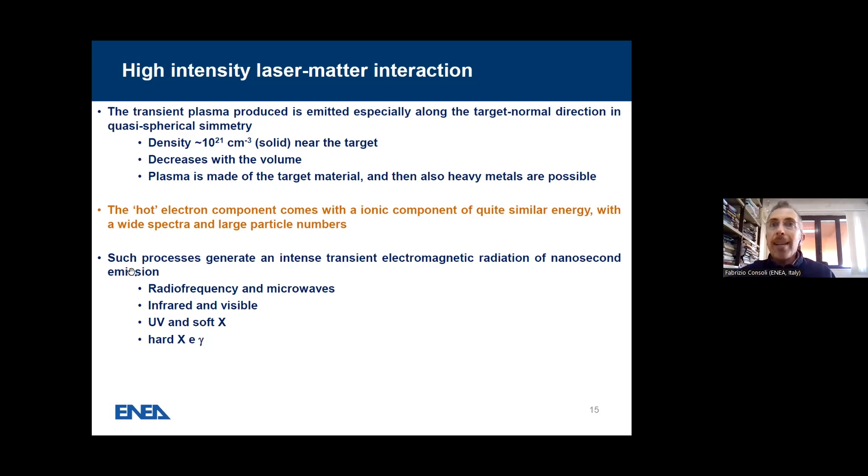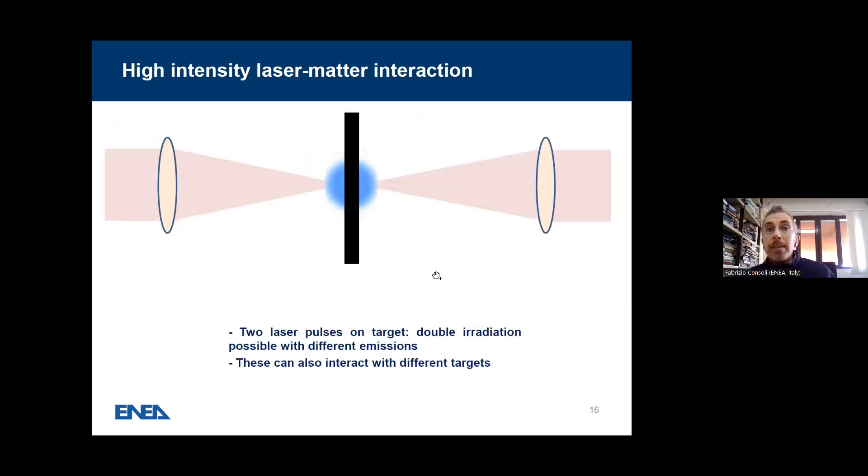Such processes generate intense electromagnetic radiation of nanosecond emission. We are talking about non-ionizing light — reflected light, secondary non-linear processes, radiofrequency microwaves, infrared and visible — but also UV and soft X-ray, hard X and gamma at the high end. We can use two lasers on the same target to have two similar interactions, put secondary targets to have this emission interact with them, or use two different targets to have plasma of one material produced by one laser and a secondary plasma with different composition produced by the other.